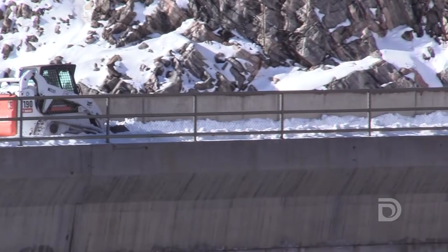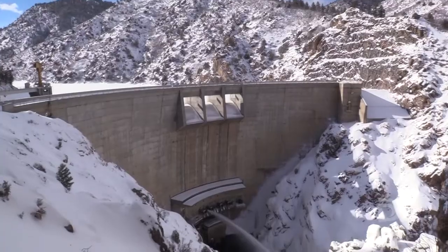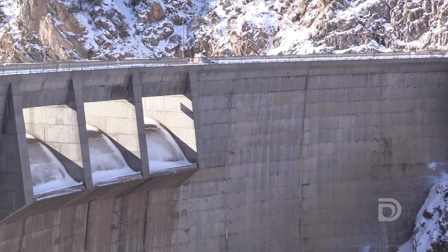We use a skid steer to go across the crest of the dam, and the first time you do it, it's kind of hairy and scary up there — it's a long drop to one side, so the first time you definitely get some butterflies going in your stomach, but you get used to it after a little bit.